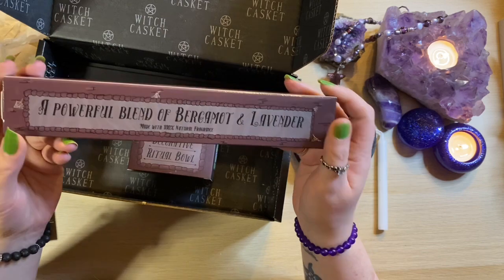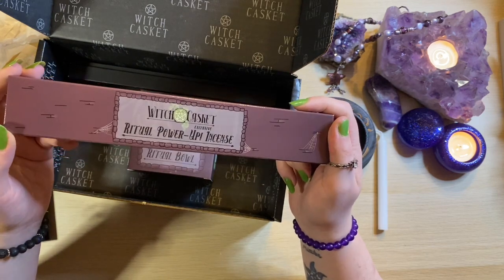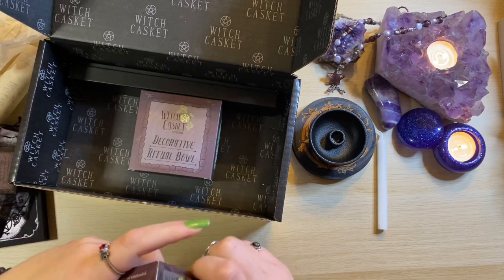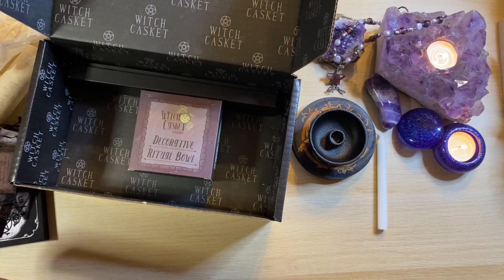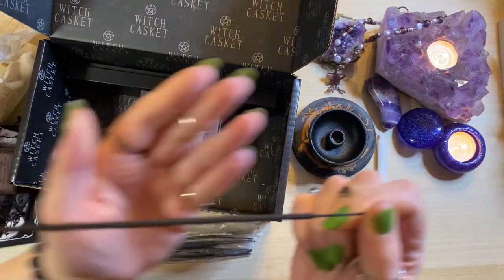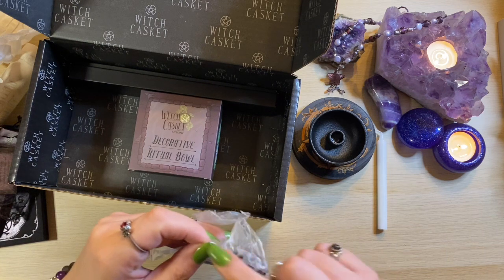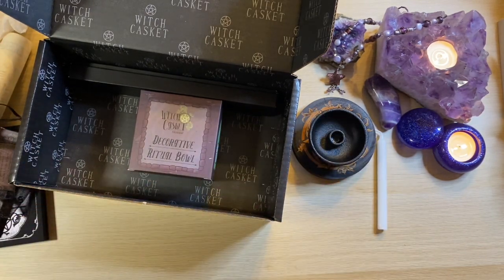We've got some incense — a powerful blend of bergamot and lavender, 100% natural fragrance. This is a power up incense: light the incense and affirm magical power. 'I call to me as I will, so mote it be.' This is your standard stick incense, but my goodness is it potent? I think that's down to the fact that they've used natural ingredients to give it an extra kick. That's really lovely. Plenty in there as well — that'll keep you going for a long, long while.